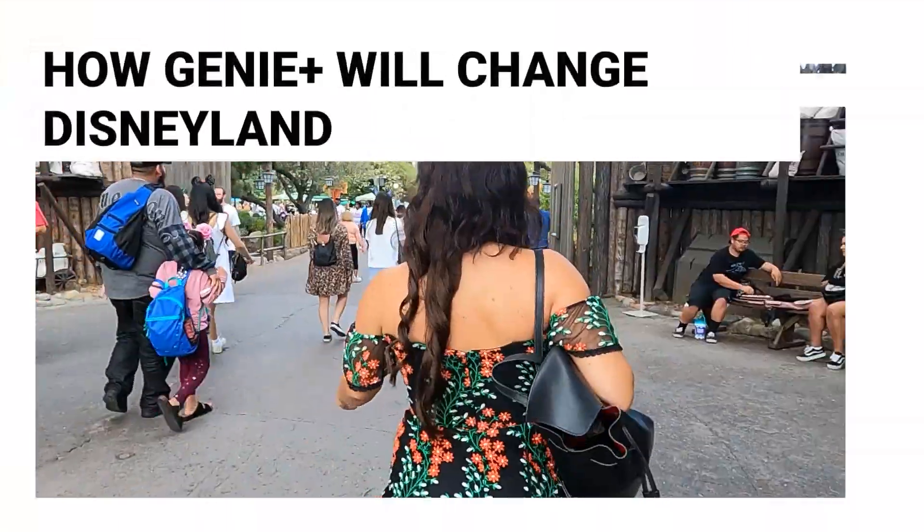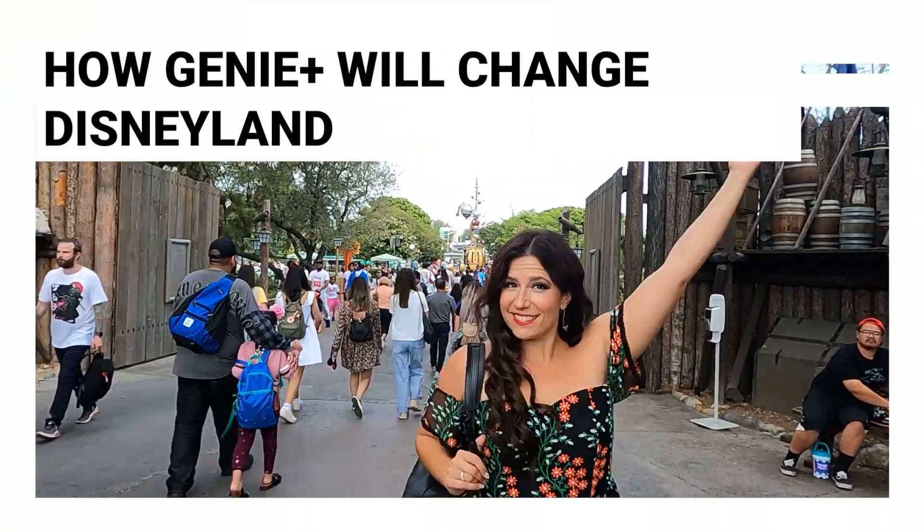Like it or not, Genie Plus is coming to Disneyland. Here's how the new planning service will change your experience at the parks forever.